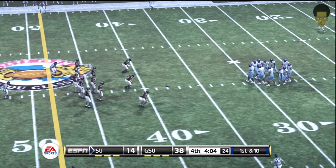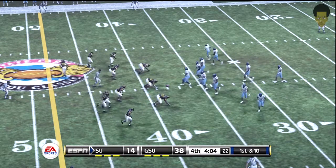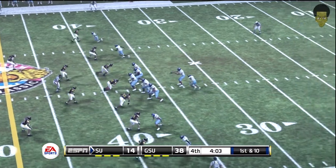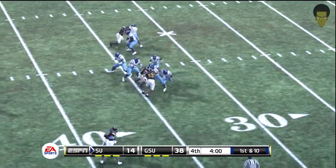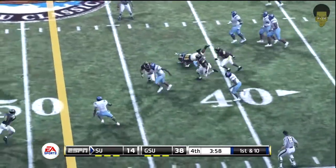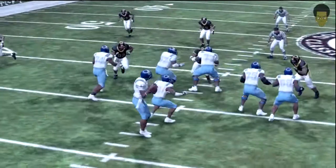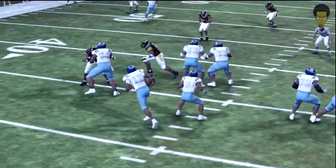They'll get the ball here at the 38. Craig drops back on first down. Brought down at the 47. About nine yards there on the quarterback scramble. That brings up second and one.